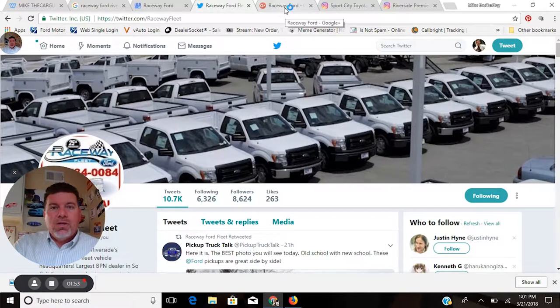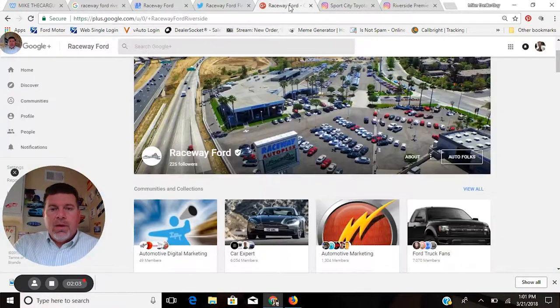Twitter is an often overlooked aspect of social media that I don't think enough dealers are really paying attention to, because they don't understand it, they don't get it, they don't want to take the time to figure it out and make the posts. But this particular dealership has 8,000 followers.